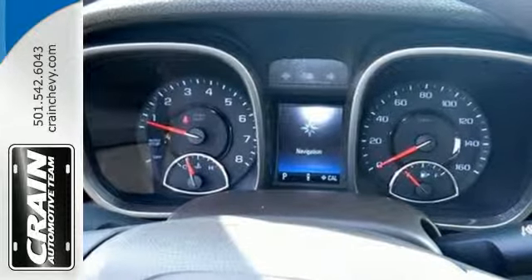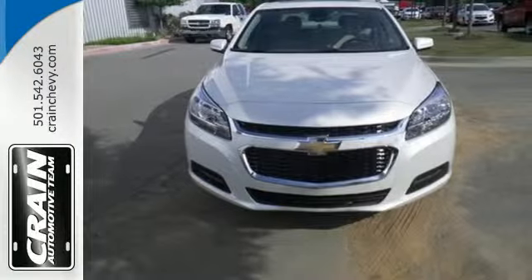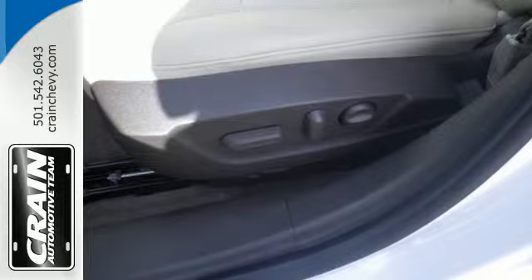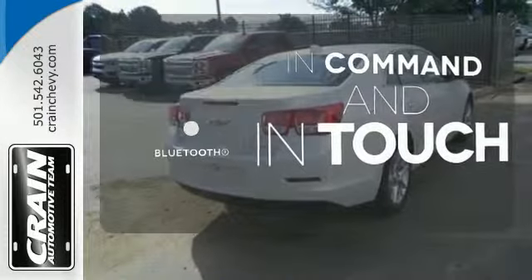From its fully automatic headlights and ecotech engine to the multifunction steering wheel, 10 standard airbags, and OnStar with 4G LTE connectivity, all the way down to its alloy wheels, this is one powerful ride. Keep your hands on the wheel and eyes on the road with the Bluetooth.